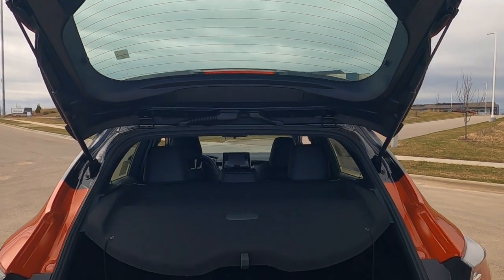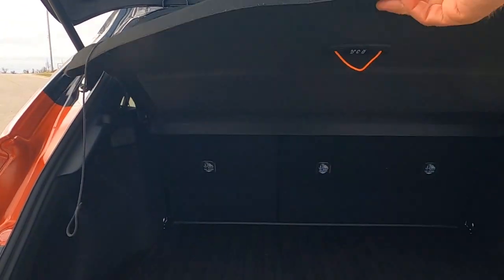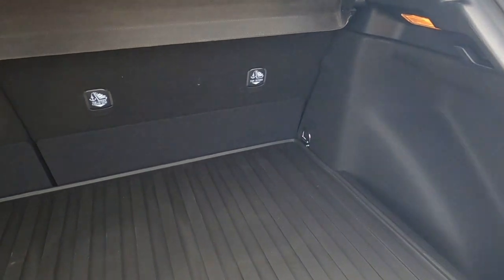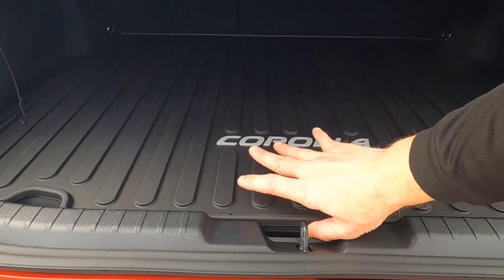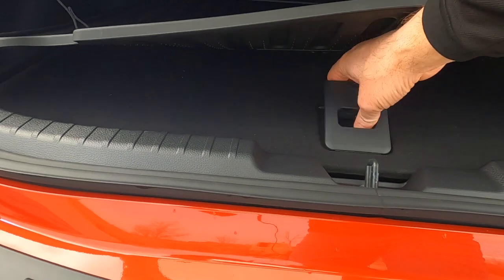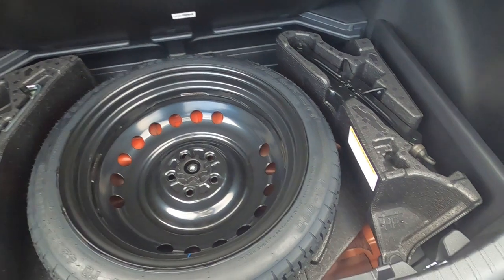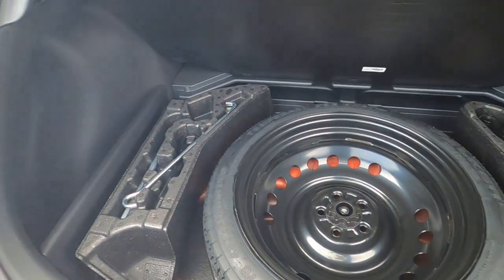Pop open that tailgate and we have a nice size storage capacity back here. You can pop this open — there's a cubby down there and then another one over here. This one does have the all-season floor mats package, so that's an extra cost — $249 I believe. And then this all opens up and there's your spare tire, your jack, your tool kit. There's room in there for jumper cables and other emergency road equipment if you want.